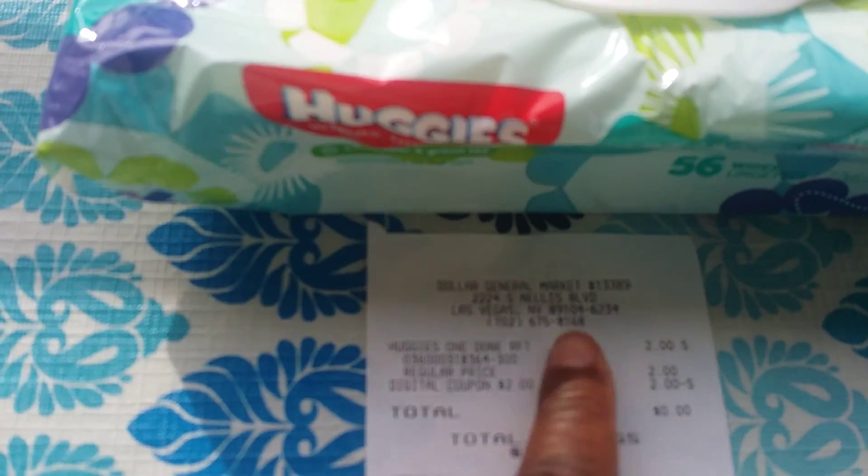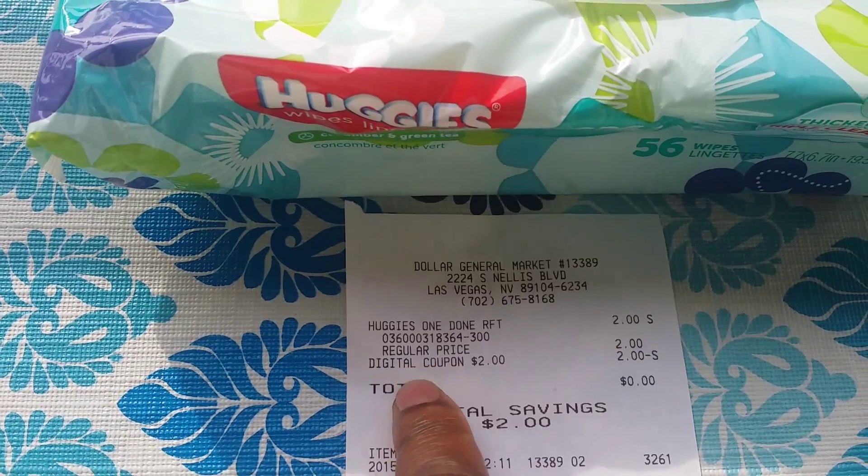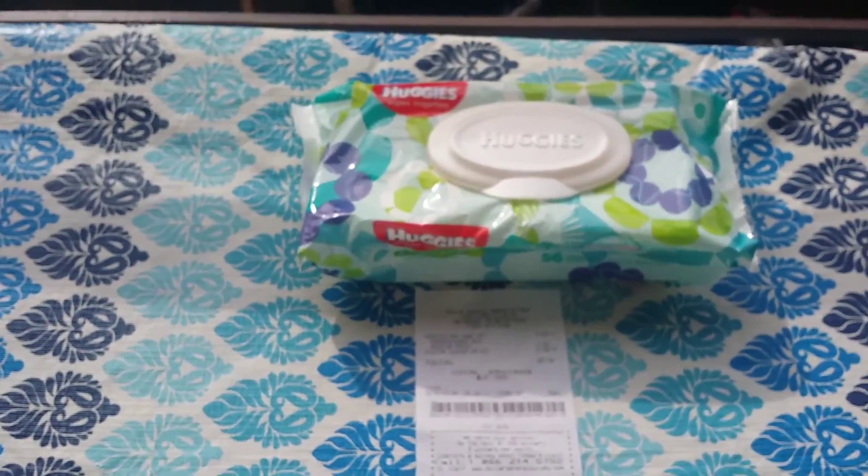As you can see in the receipt, they were two dollars at regular price, two dollars, and then we took off the digital coupon two dollars — zero out of pocket. I didn't even pay tax, so that's a really good deal.